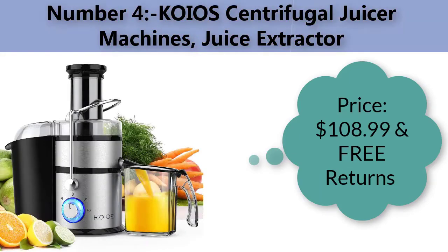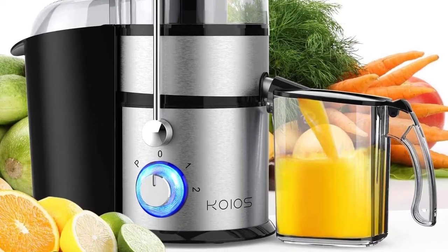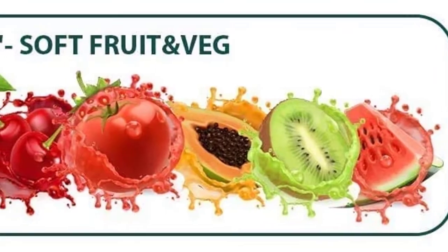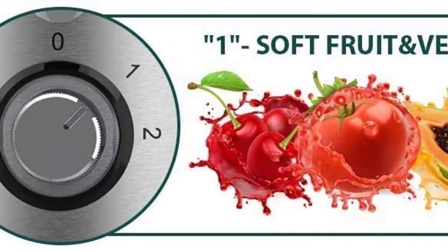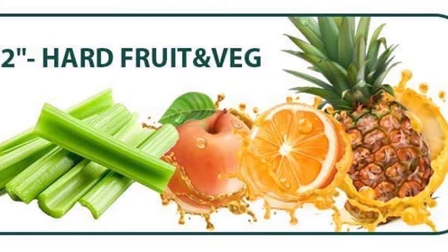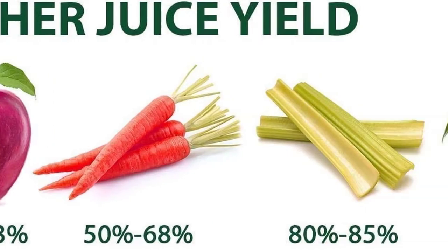Number four: Koios centrifugal juicer machine juice extractor. Price: one hundred eight dollars and ninety-nine cents with free returns. Color: silver. The extra-large three-inch feed chute allows you to juice a whole apple with no need to cut into pieces, omitting the cutting process completely for hands-free juicing to save more time getting fresh juice.